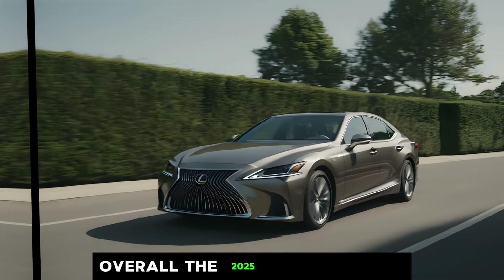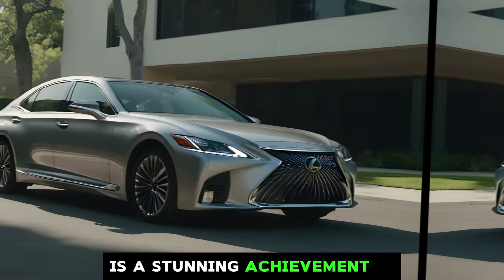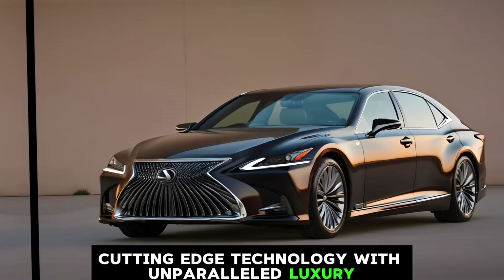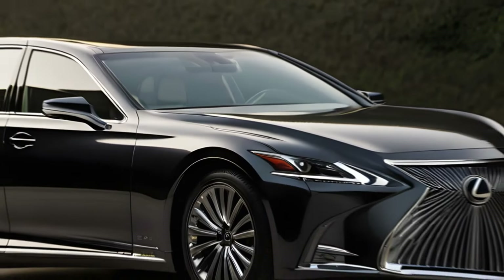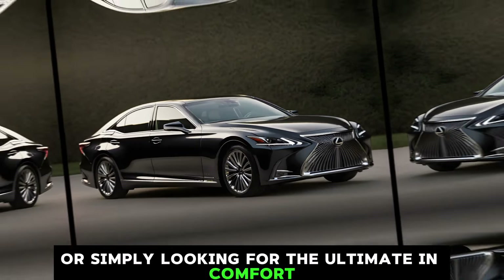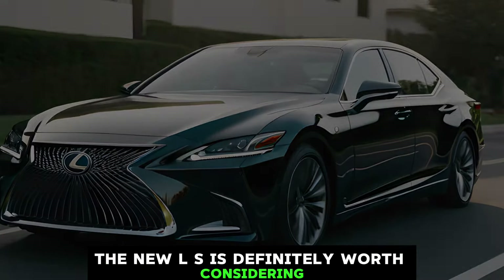Overall, the 2025 Lexus LS 500h is a stunning achievement in automotive design and engineering. It combines cutting-edge technology with unparalleled luxury to create a truly unique driving experience. Whether you're a seasoned luxury car aficionado or simply looking for the ultimate in comfort and refinement, the new LS is definitely worth considering.